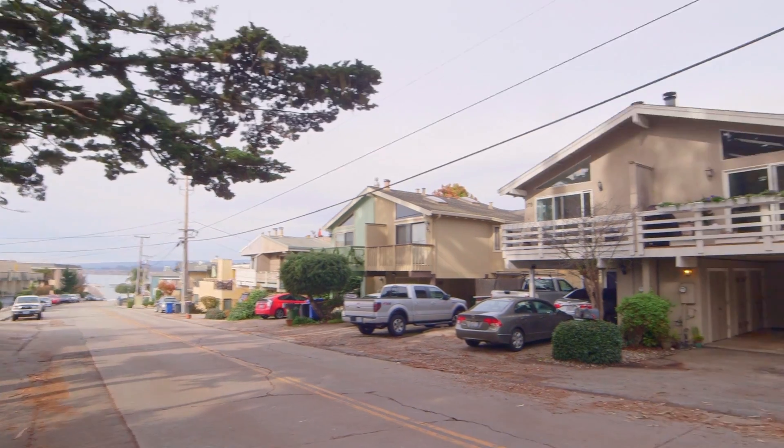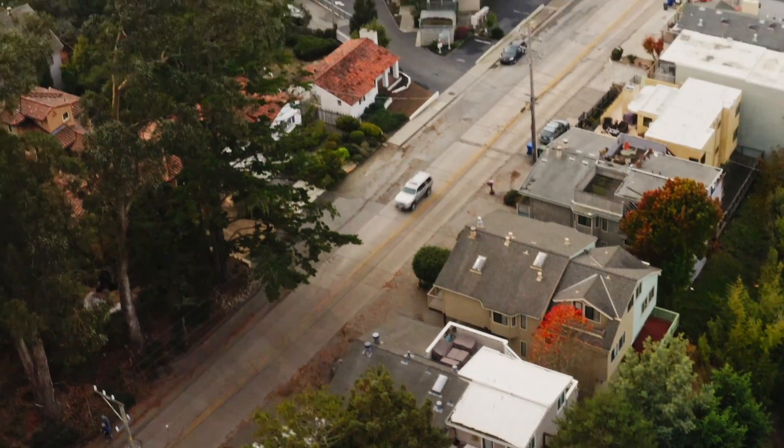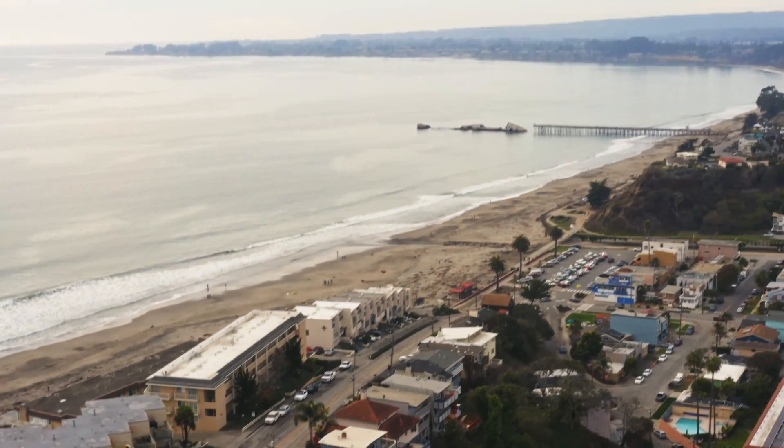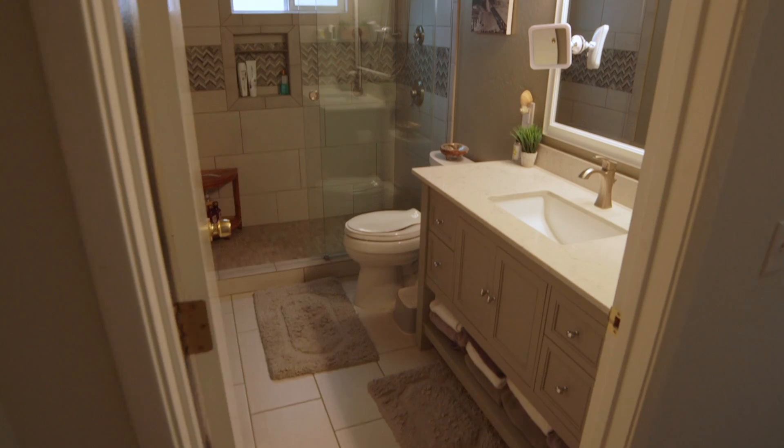Today I have a gem for you. This two-bedroom, two-bath home is available here and it's just steps away from the beach. Great vacation home or a rental. Also beautiful views of the ocean and the sunset.